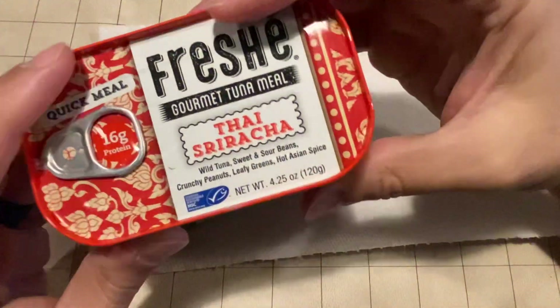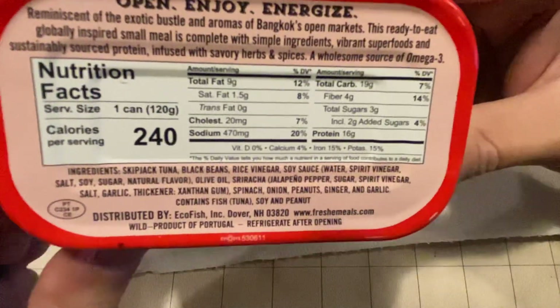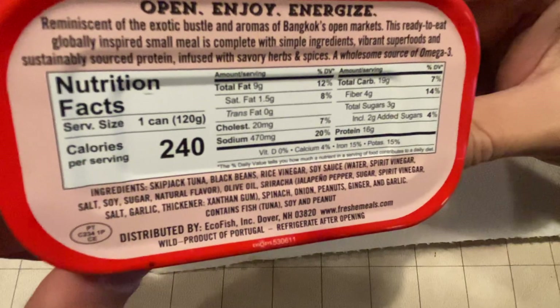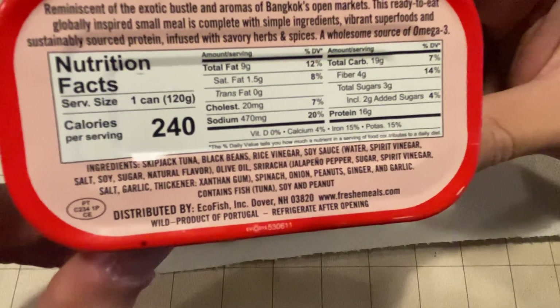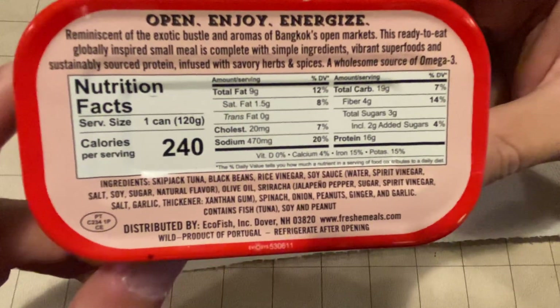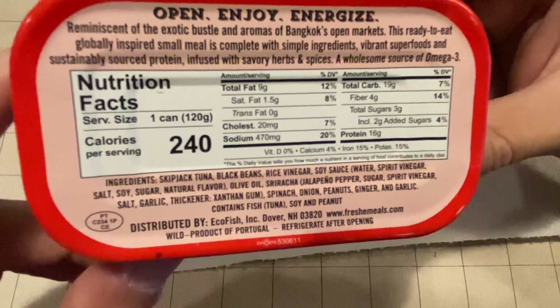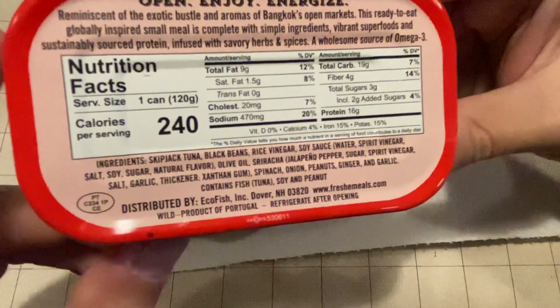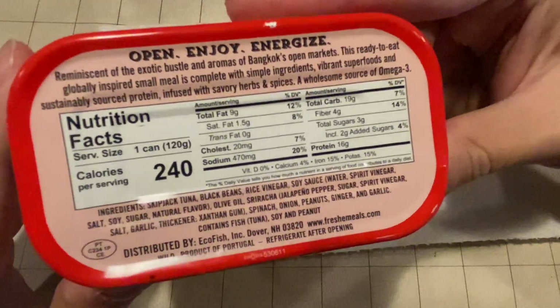So I'm going to try this one. My blood sugar is kind of low, so I'm going to go with a slightly higher carb one. As you can see, it's got a handful of ingredients similar to what you'd expect with a tuna salad type deal. It's got tuna, black beans, rice vinegar, soy sauce — so this is going to be more of a soy sauce based one.